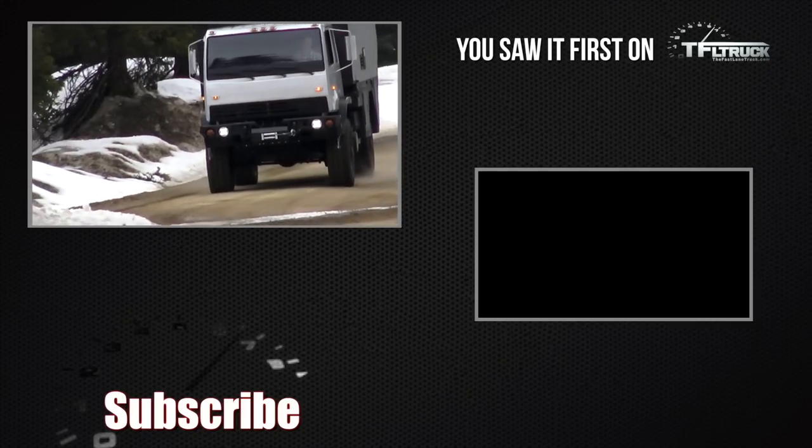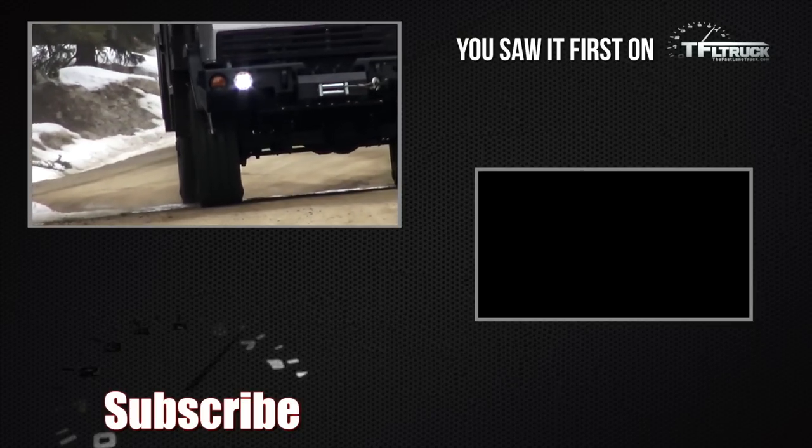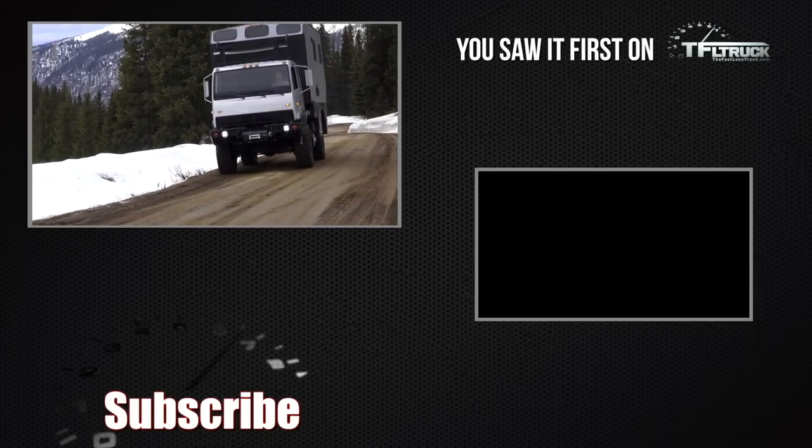This RV is based on an LMTV military chassis 4x4. When ETL Overland is done with it, a unit like this goes for around $150,000.